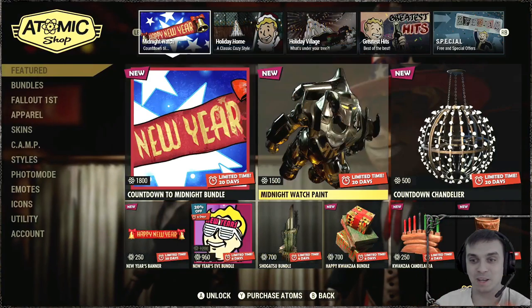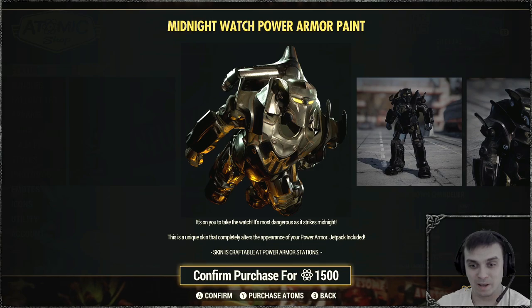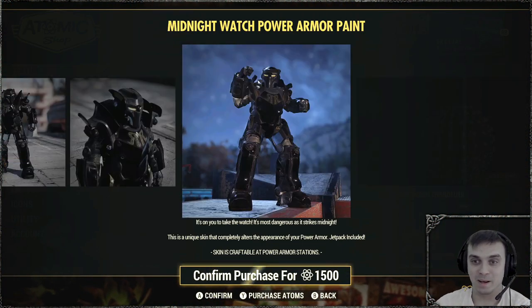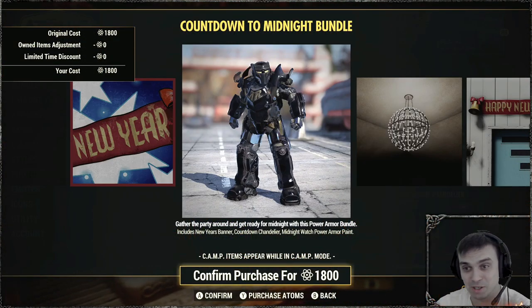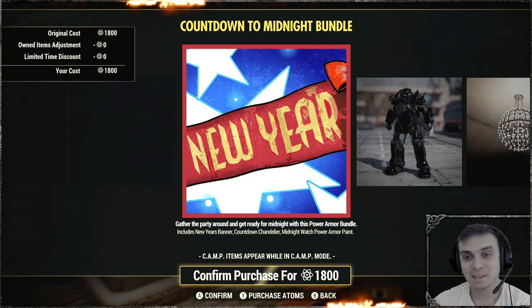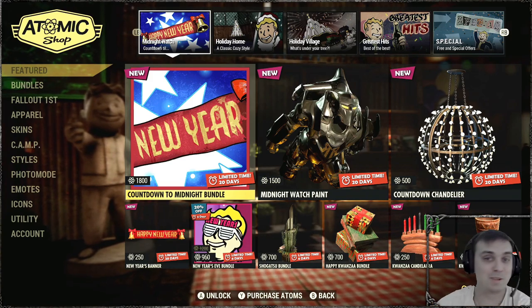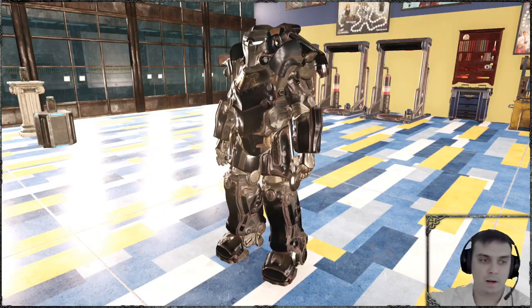But if you take a look at the description, it actually mentions that there's a jetpack included. So if you were to buy this bundle straight off the bat, you don't see the jetpack — it has no mentioning of jetpack and you might not even know that you have it. So I'm gonna buy it and review everything. If there is a jetpack I'll let you know. Let's stop wasting time and jump right into it.